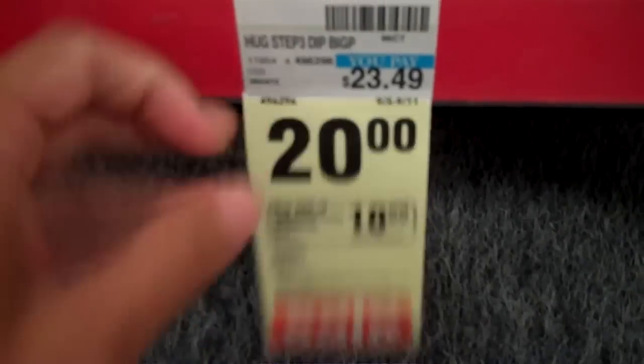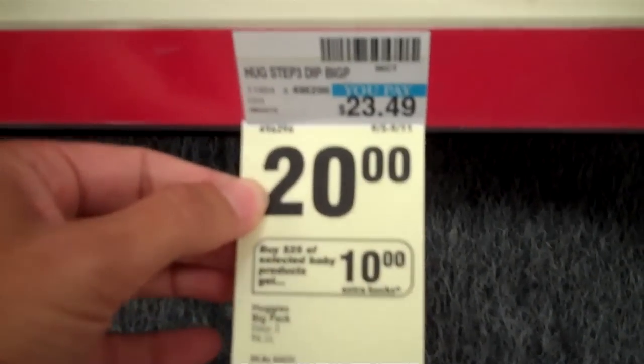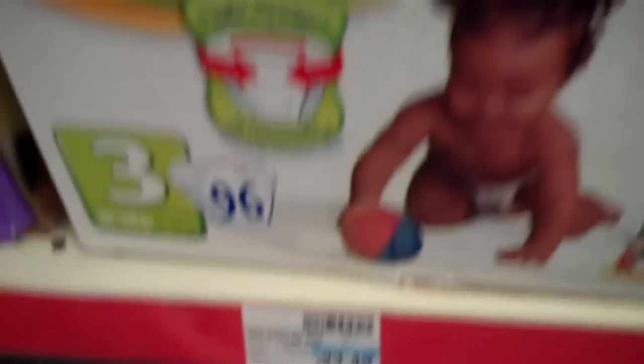What we're going to do is we're going to buy a box of diapers for $20, and I'm going to have to pick out a couple of other items to equal the $25. Now the extra care bucks — the 10 extra care bucks — at CVS are like Monopoly money. You can spend that on anything in the store, so you want to get extra care bucks.